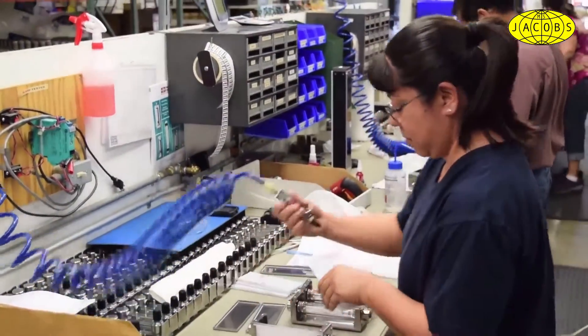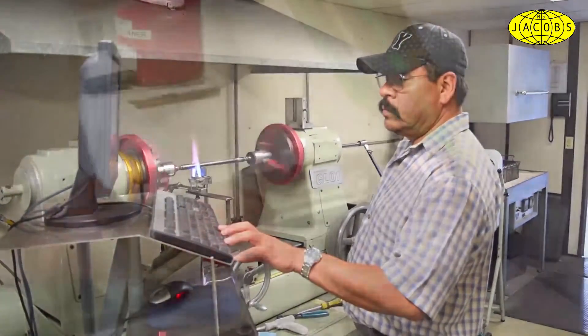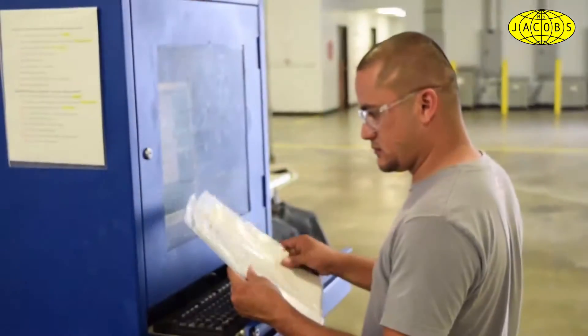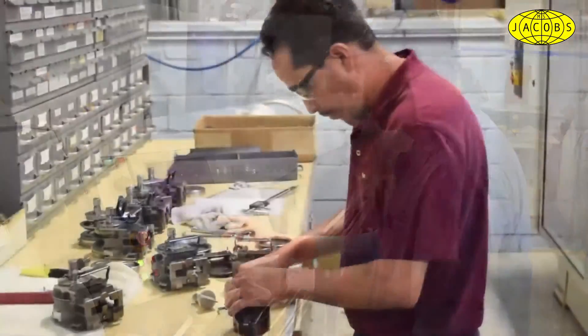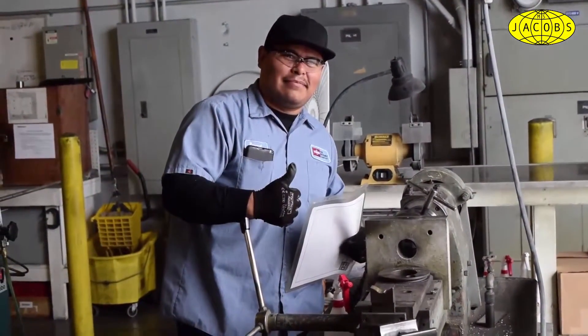We manufacture 95% of the 6,000 meter components used in our products, including the borosilicate glass metering tubes we call King Glass. This allows us to offer shorter lead times and dependable on-time delivery. We also operate an in-house calibration lab and perform NIST traceable calibrations that conform to ISA standards.